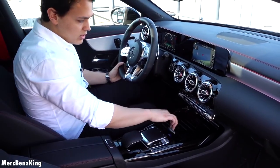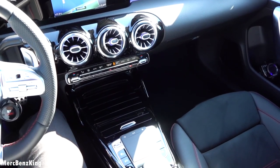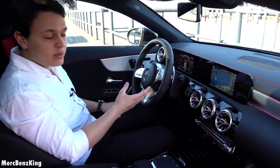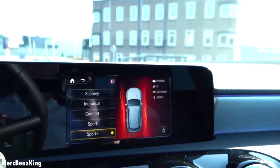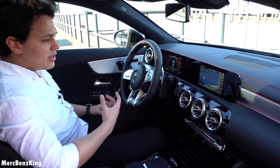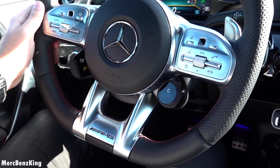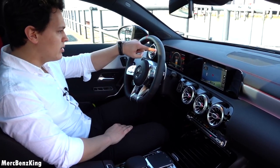It also has two cupholders with large turbine style air vents and ambient lighting inside. I will press the button again for the ignition, and now you can see the driving characteristics — you can change it here with the scroller to Sport and Sport Plus, and it also shows on the display. The only difference between the 35 AMG and the standard AMG package is this steering wheel, but this is a very striking one — it's one of my favorite AMG steering wheels. It has two vertical lines, a flat bottom with the AMG emblem, and it also says AMG on the screen.